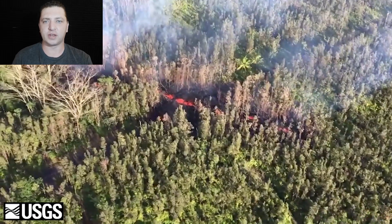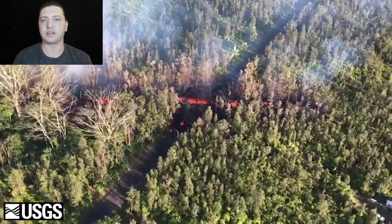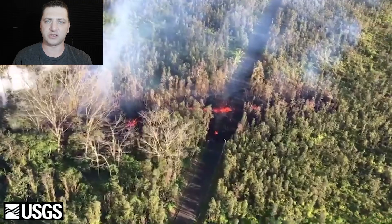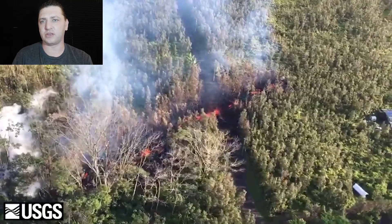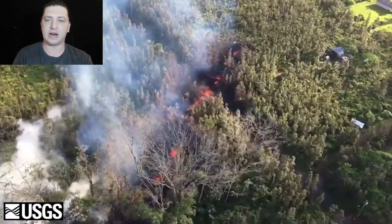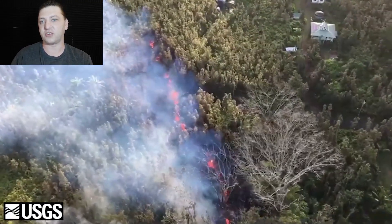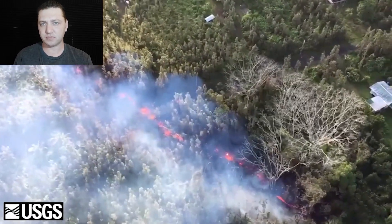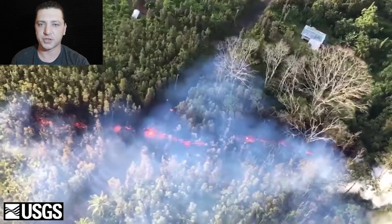One thing we haven't talked about yet is earthquakes. For about a week before the 2018 eruption, there was an increase in earthquake activity in the Lower East Rift Zone and in Leilani Estates, raising awareness that something might be happening. These earthquakes increased in frequency as time progressed — from every couple of hours to every hour — and once Pu'u'ō'ō drained, they increased again to every 10 minutes or so, according to some reports.